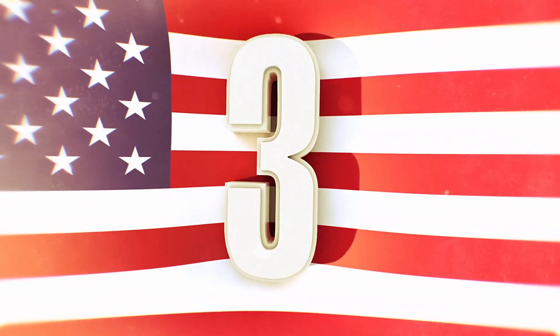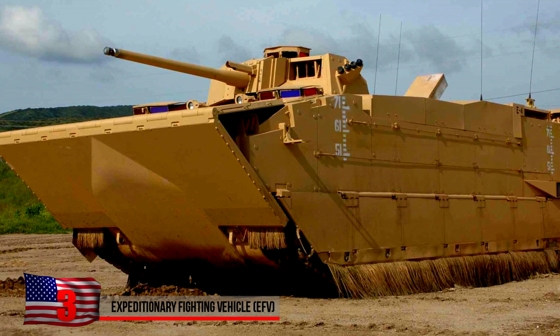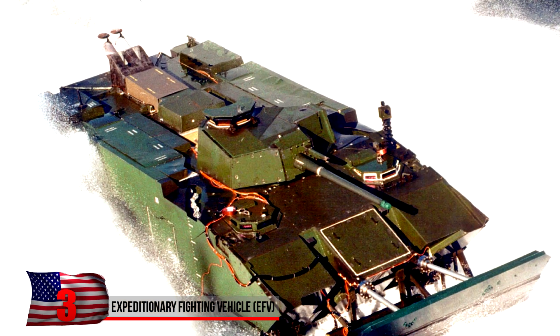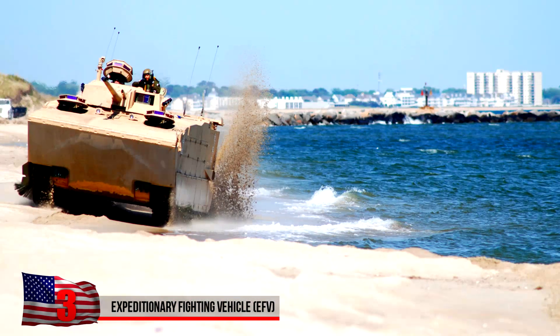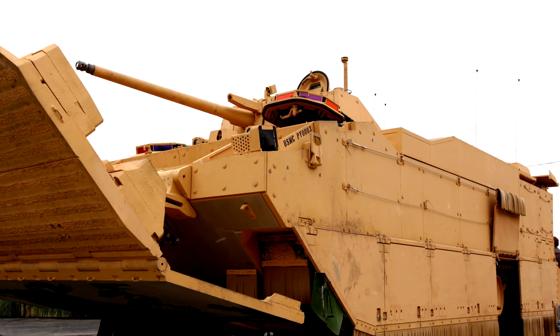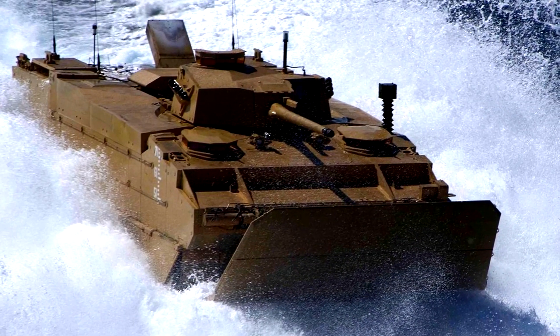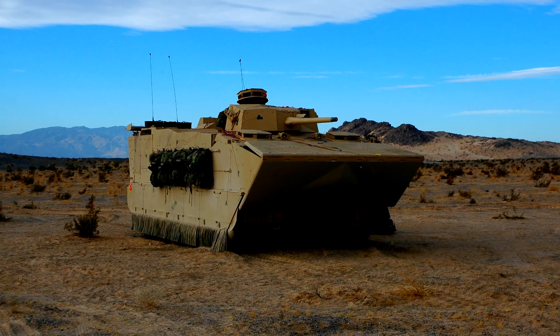The Expeditionary Fighting Vehicle. The EFV was designed as an amphibious assault vehicle for the U.S. Marine Corps, but it never had the chance to see active duty. Fast, heavily armored, and carrying superior firepower, it could have been launched from an amphibious assault ship and carried a Marine Rifle Squad to shore. Originally planned for development in 2015, the EFV project was canceled in 2011.